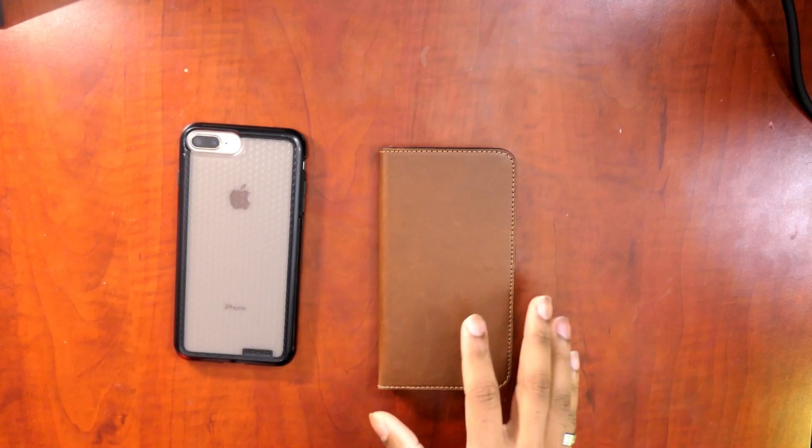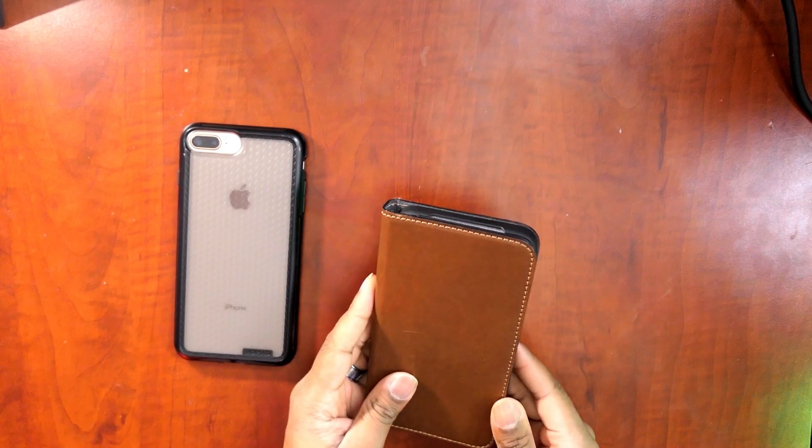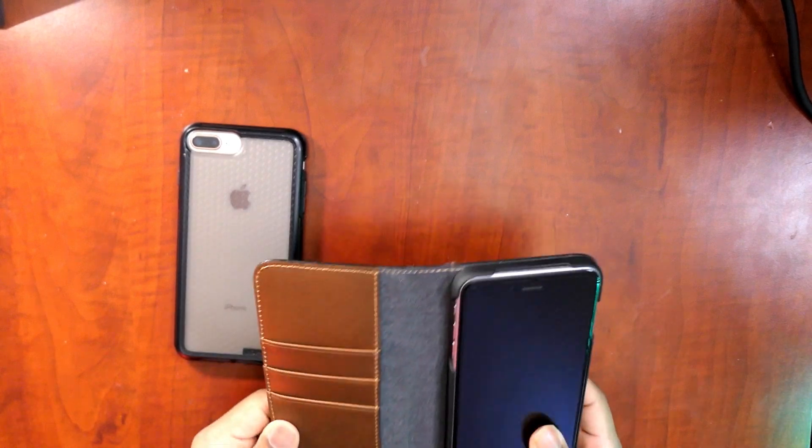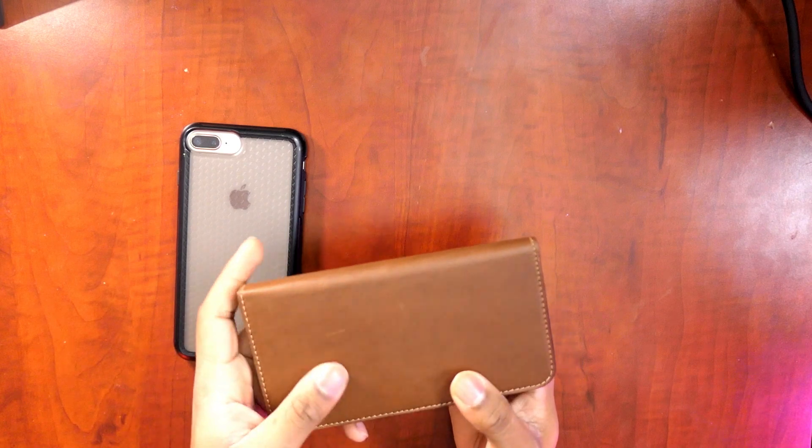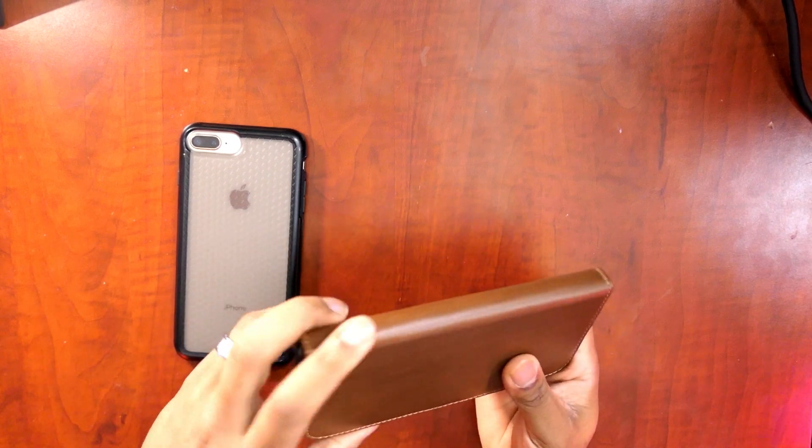Some of you may already know that I am a huge fan of Nomad Goods and a lot of their cases. I've been rocking with Nomad Goods for about three years now. I'm a huge fan of the quality of their work and their cases. One of the cases I have is the Case Folio — this is actually a newer one. It's made from a leather material, and if you like the aged leather look, this is a really dope case to have.